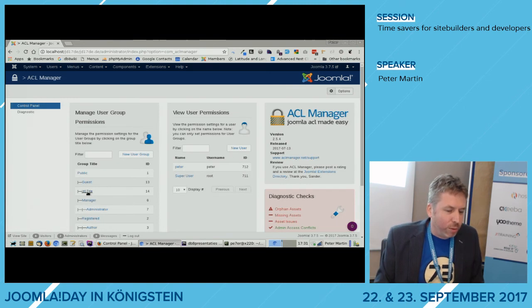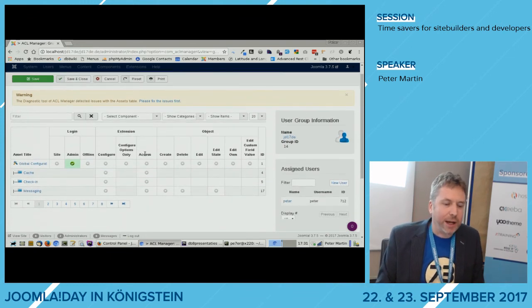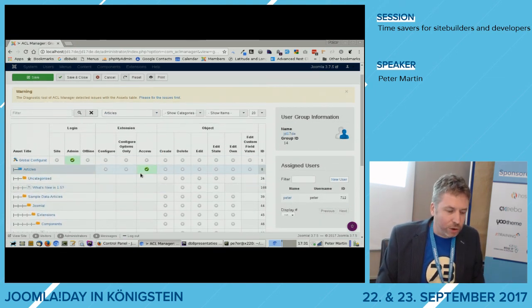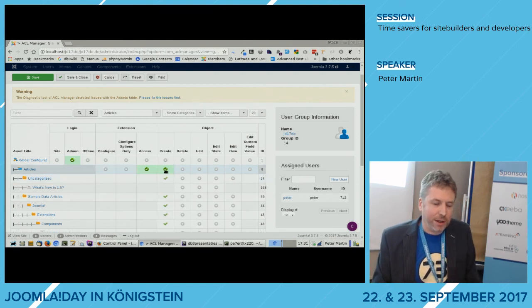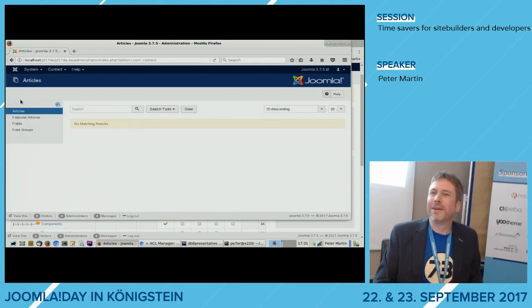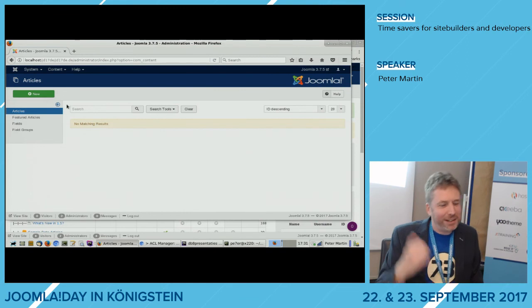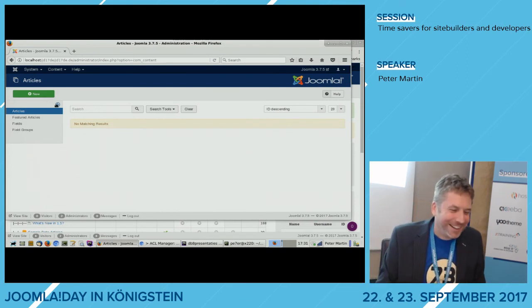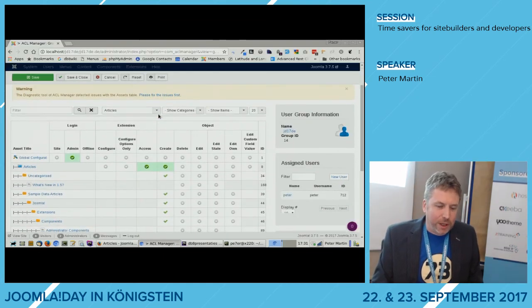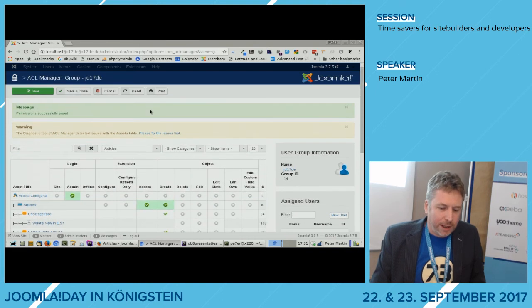If I go to the ACL Manager, I select my group that I created and I can see a full overview of everything the group can do — all components and categories. I can click checkboxes to specify: should they be able to configure, create, edit articles in the uncategorized category? I set Create, then save. Now the user has that access. It's a nice overview where you can specify exactly what your user can do, all in one place instead of going component by component.